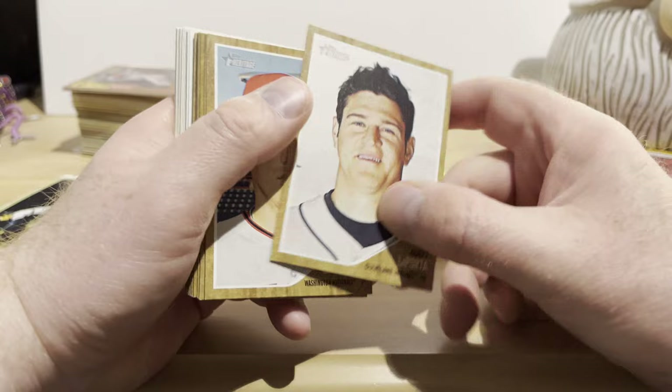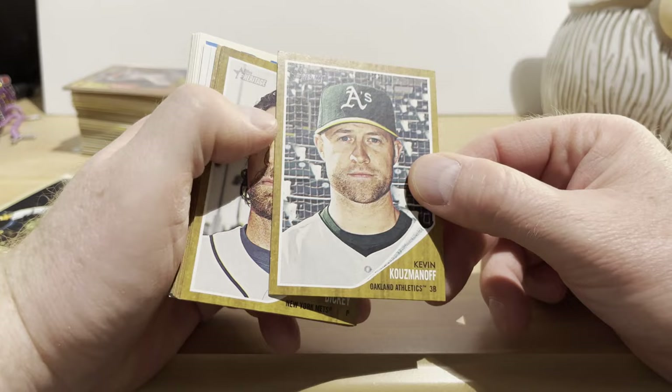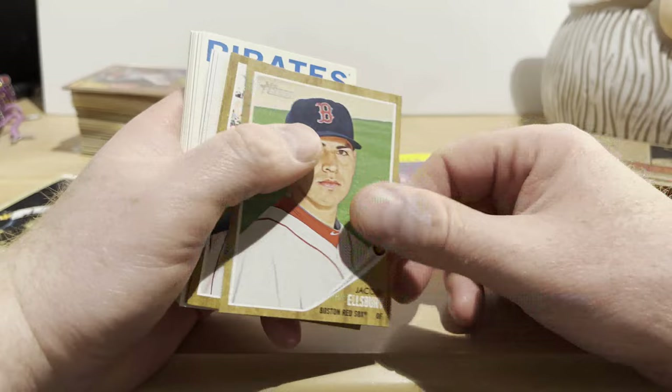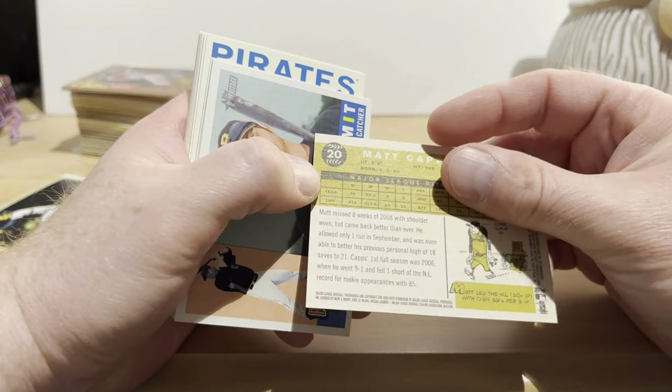Here we go — Topps Heritage! This is 2011, on the 1962 Topps design. Matt LaPorta, Jordan Zimmermann looking really serious, Jay Bruce, Kevin Kouzmanoff, R.A. Dickey, Ryan Zimmerman, Jared Weaver, Grady Sizemore — I remember him — Jacoby Ellsbury, Matt Capps, Brandon Phillips. And here's some earlier Heritage — I think this is 2009. Matt Capps, Ryan Doumit, Joel Hanrahan, Garrett Jones.